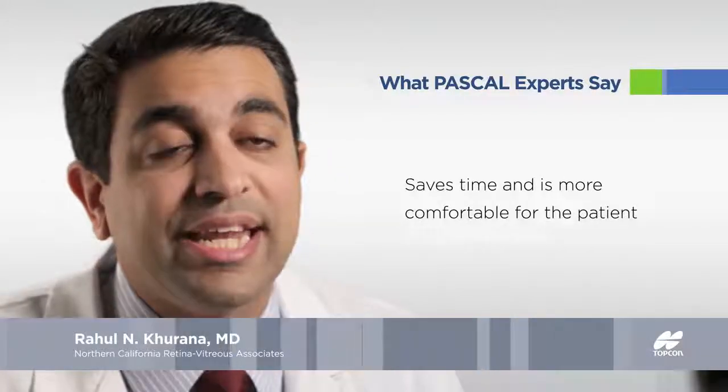The PASCAL laser is both efficient, which saves the physician time, and is more comfortable and convenient for the patient.